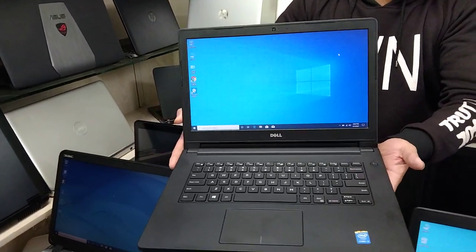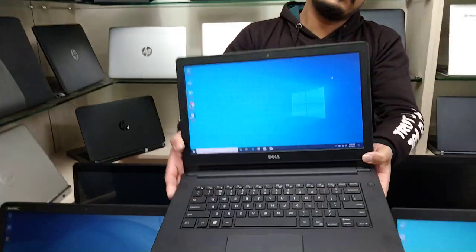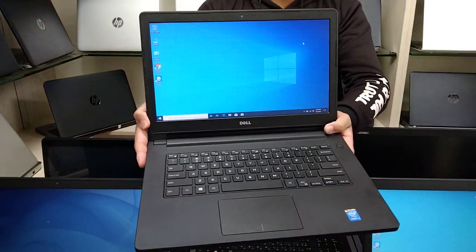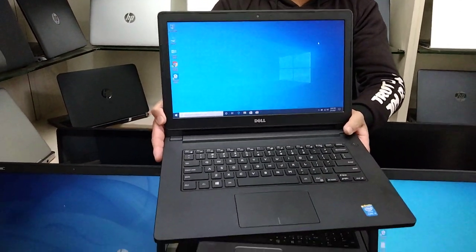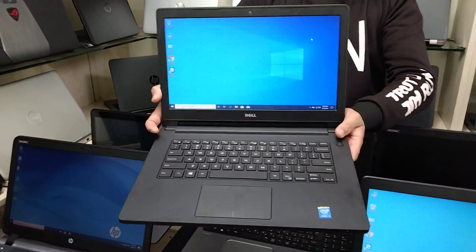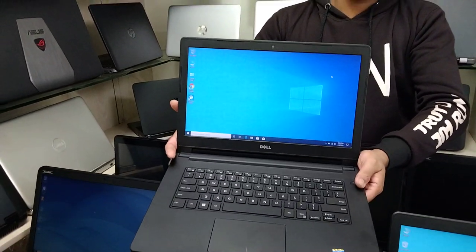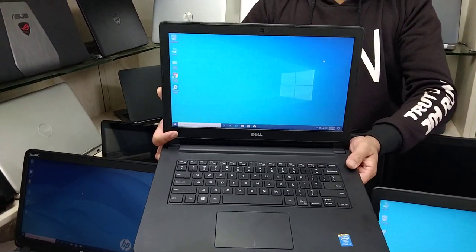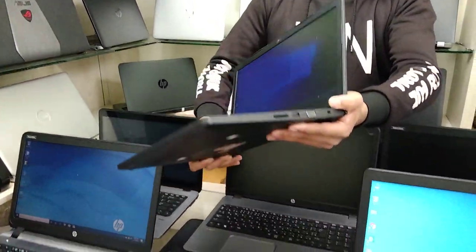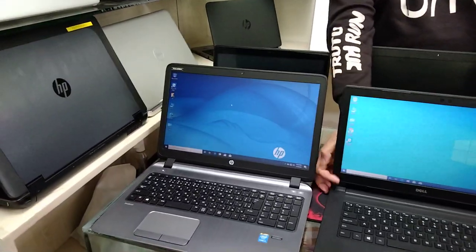It has a 500GB hard disk, 4GB RAM, 5th generation, with about 3 hours battery backup. There is a discount offer in February. For the 5th generation Dell Slim Laptop, the price is around 7,000 to 19,000 range.